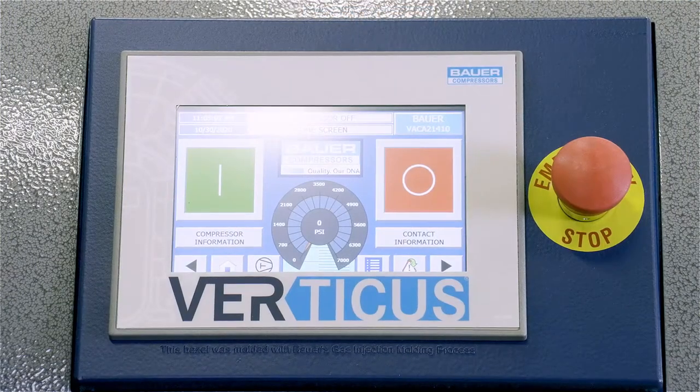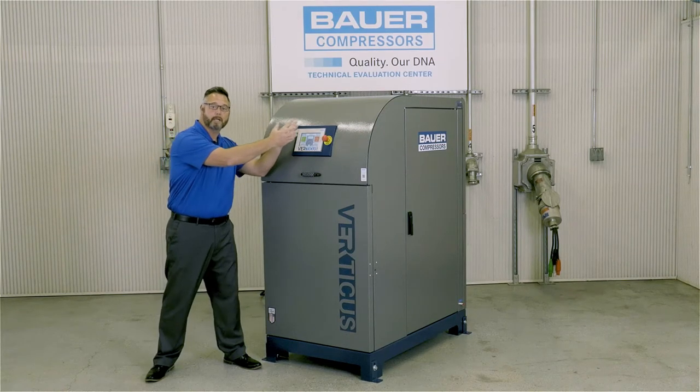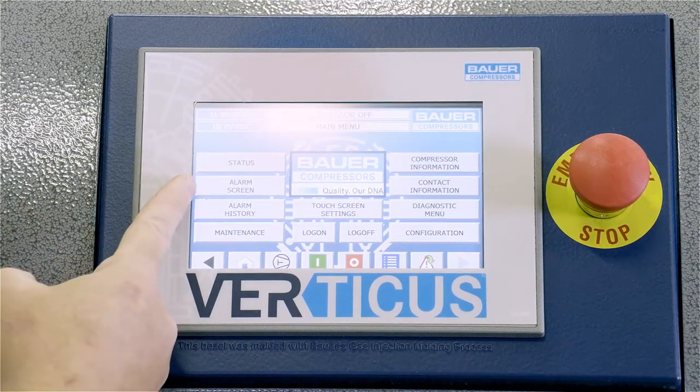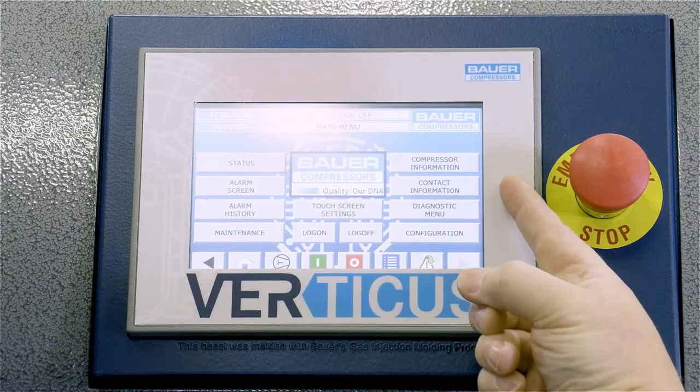The central control panel of the Verticus consists of an HMI touchscreen control system and emergency stop button. The HMI monitors the complete operation of the system from final stage temperature, oil level, absolute pressure, and emergency shutdown alarms.